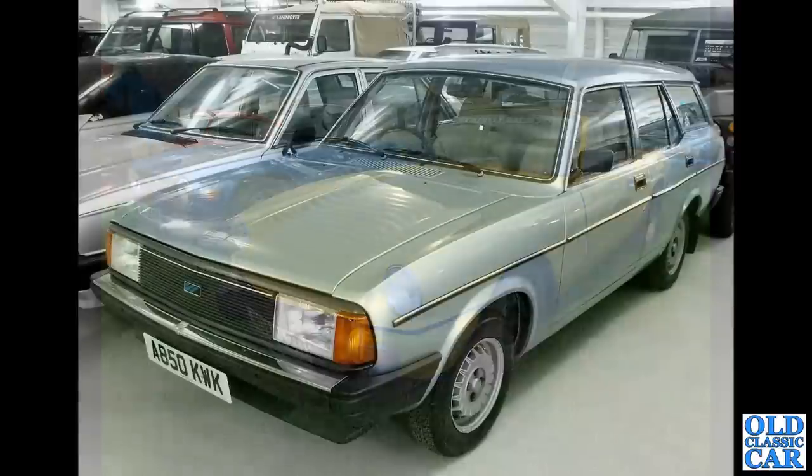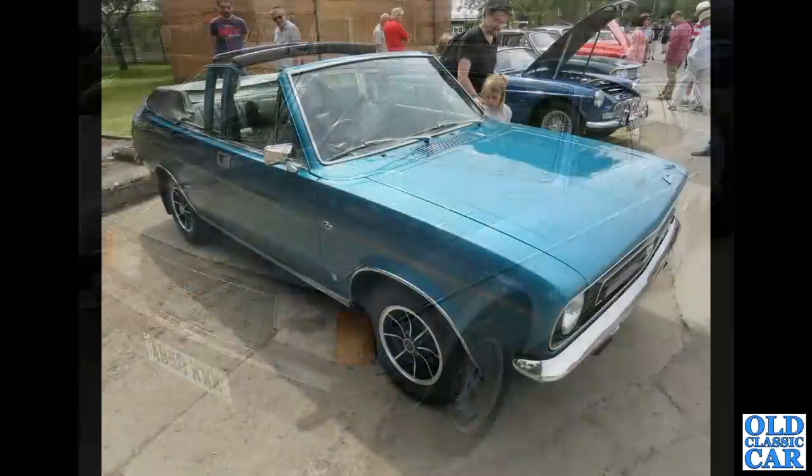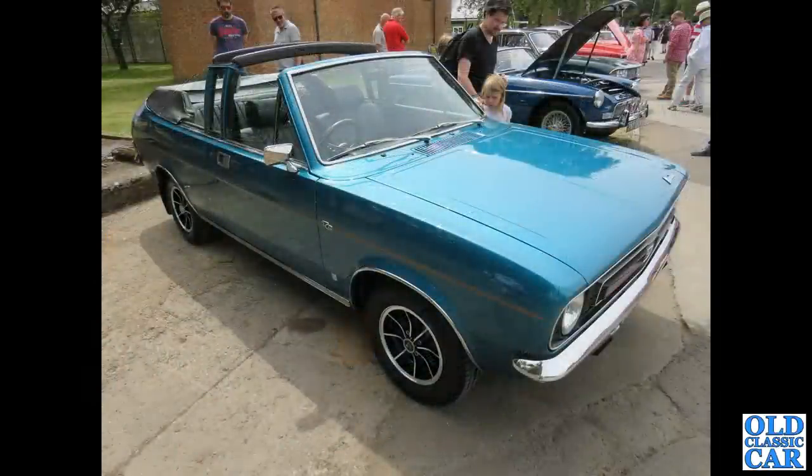Back to Gaydon and 850 KWK — that's a Morris Ital estate; in fact I believe it's the last Ital and by inference the last Morris ever built. And here's a rarity: a Morris Marina Mumford convertible.